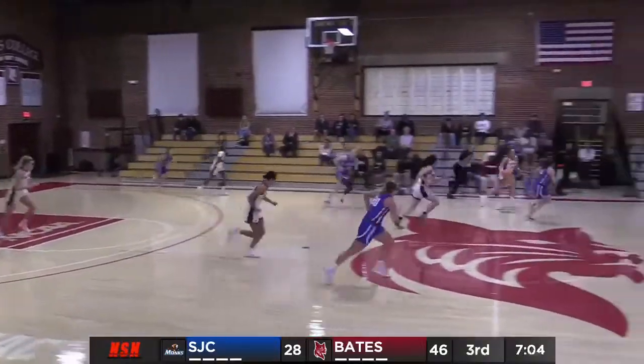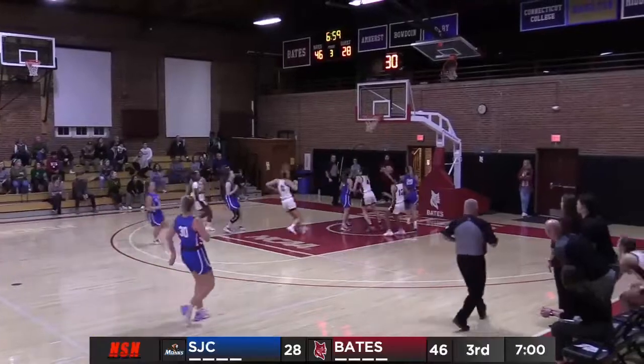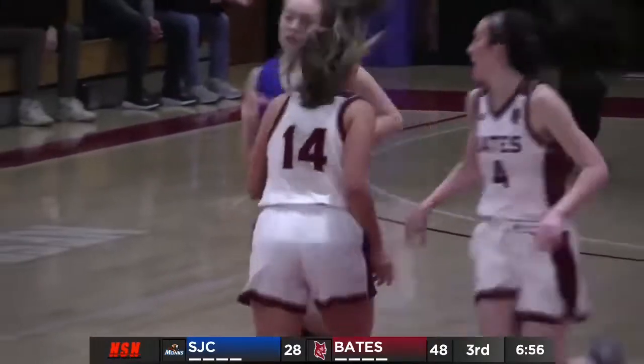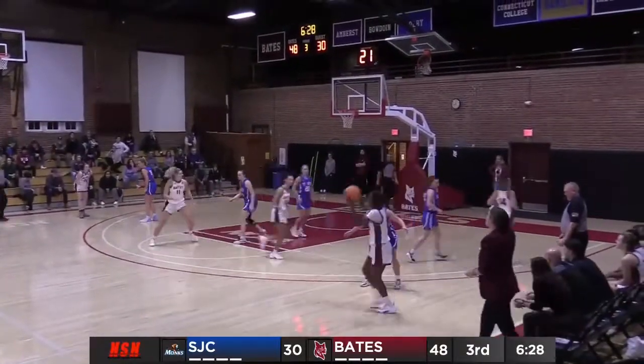Graff with the steal, Graff on the move, pull-up jumper — good! Megan Graff has 19, it's just so so good. And that's her fifth steal. 48 to 30 Bobcats.